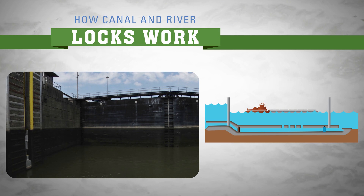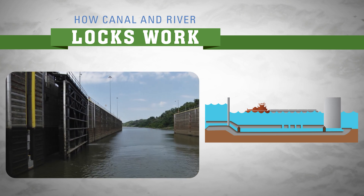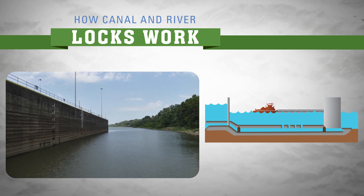The release valve is then closed and the lower gates are open. The barge then exits the lock and continues downstream. The process is reversed for barges going upstream.